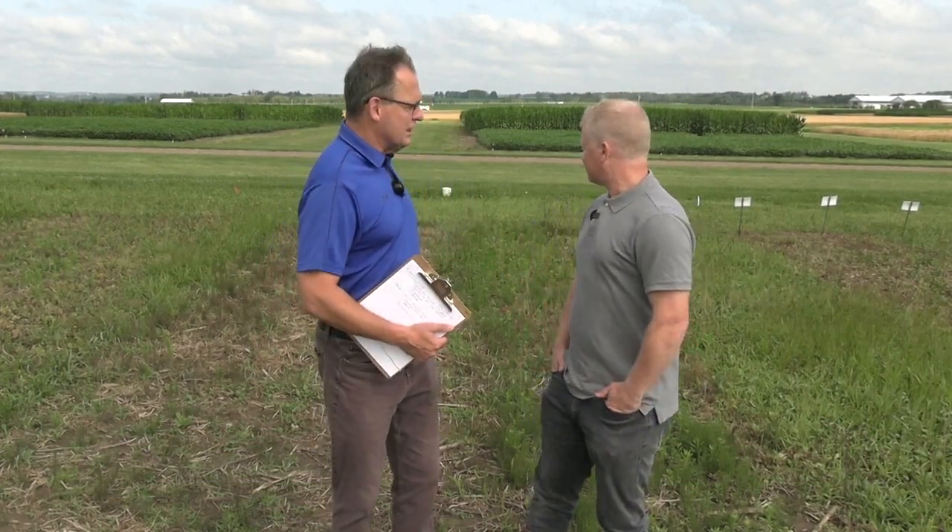Hi, I'm Bernard Tobin. Welcome to Real Agriculture. Today I'm at the Allura Research Station catching up with Mike Cobra, OMAFRA's weed specialist. Mike, how's it going? Very well, yourself? I'm pretty good.